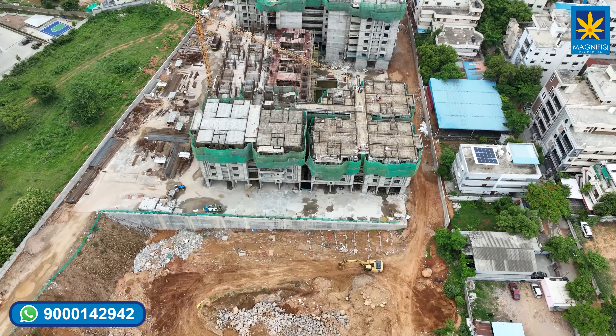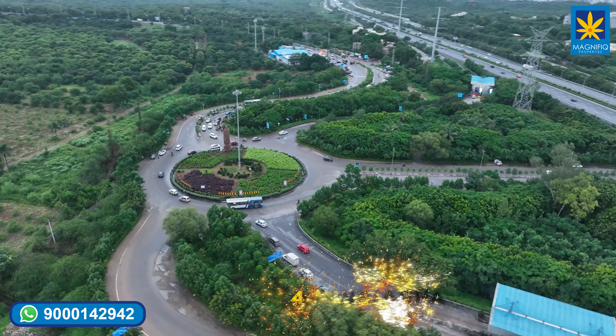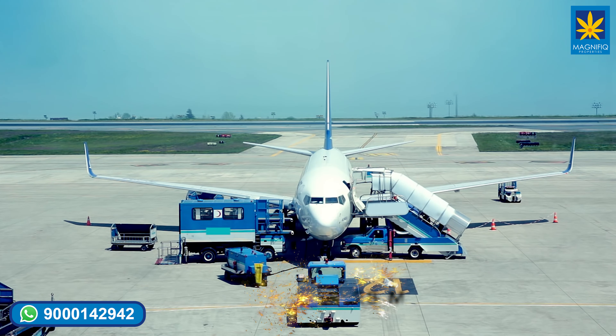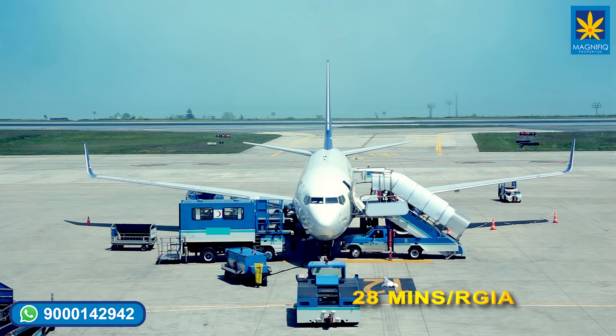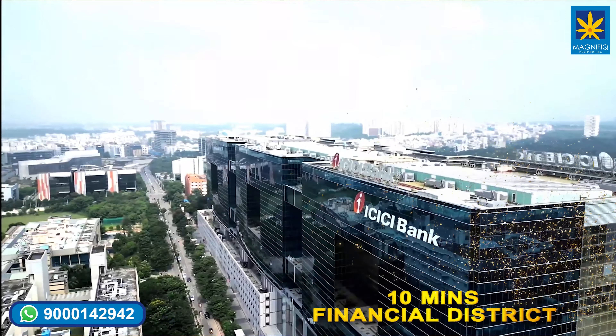Project connectivity — let us see the distances from various points. Just four minutes drive from Appa Junction. From Rajiv Gandhi International Airport, it is just 23 kilometers. Within half an hour you can reach the financial district and IT hubs, with a 10 minutes drive.